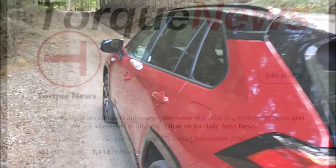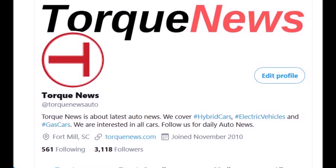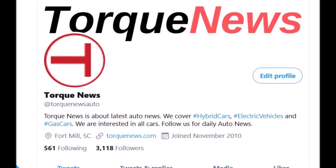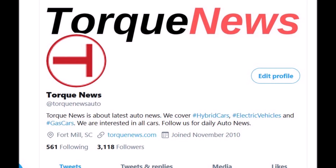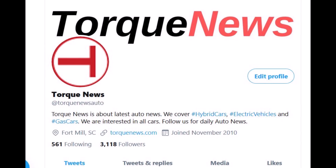Welcome back, dear friends. This is Armin Harayan from TorqueNews.com. Before we get started and before I turn it to John, I would like to ask you to please subscribe to our channel, ring the notification bell, and like this video to show your appreciation of John's work.